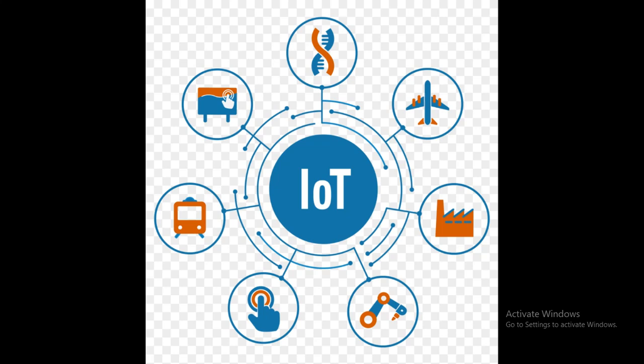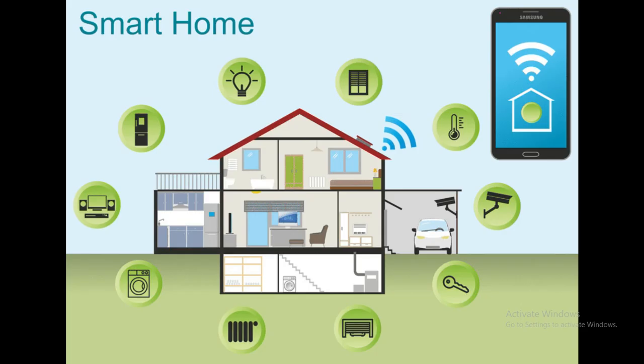IoT Applications: Smart Homes. Devices such as smart thermostats, lights, locks, and security cameras that can be controlled remotely via smartphones or voice assistants.